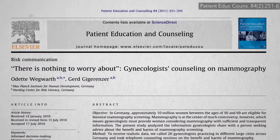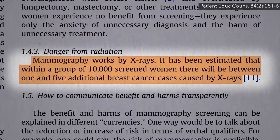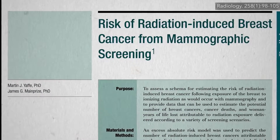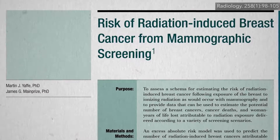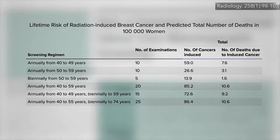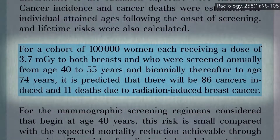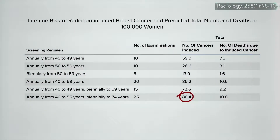But doctors tell women there's nothing to worry about — just a few extra cases of breast cancer are caused by mammograms. Wait, what? Mammograms causing breast cancer? Yes. The risk of radiation-induced breast cancer from modern low-dose digital mammograms depends on how often you get screened and at what age you start. For a group of 100,000 women screened annually from age 40 to 55, and every other year until age 74, it's predicted there will be 86 cancers induced and 11 deaths due to radiation-induced breast cancer — meaning 11 of those women will die from breast cancer they would never have gotten had they not gotten mammograms.